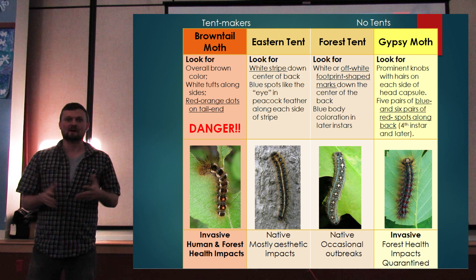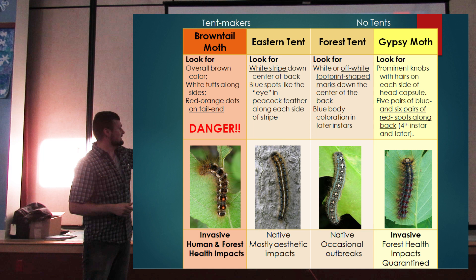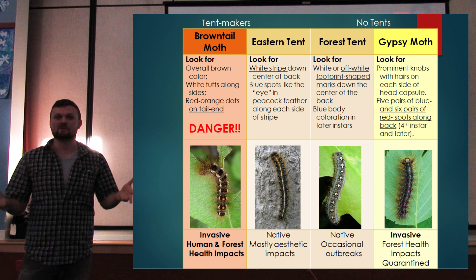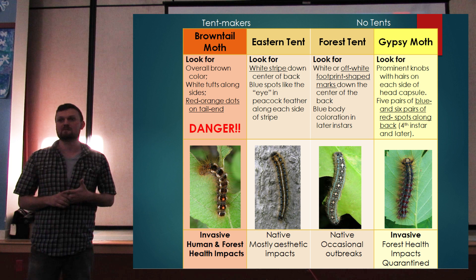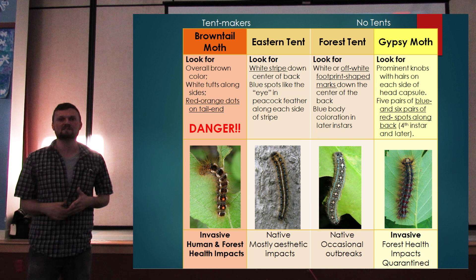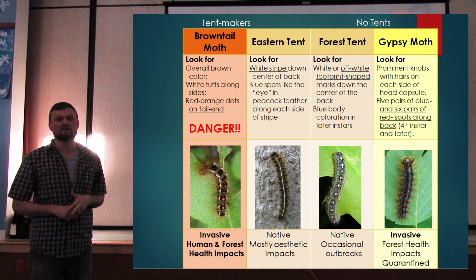In Maine we have a lot of fuzzy caterpillars. For brown-tailed moth — the one on the left — it's always going to have those two orange dots, like bright hunter orange. No other native caterpillar has that. The two in the center are eastern tent caterpillar and forest tent caterpillar, both native. The caterpillar on the right is Gypsy Moth, which is more closely related to brown-tail.